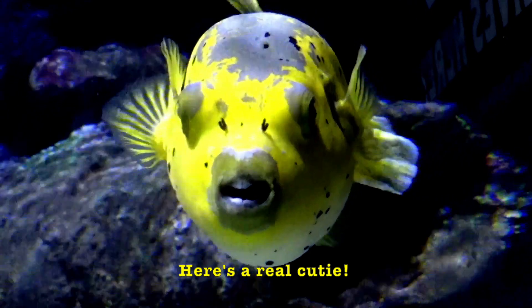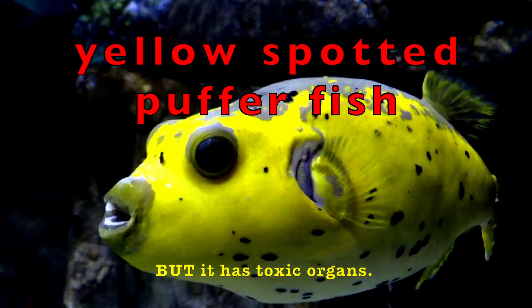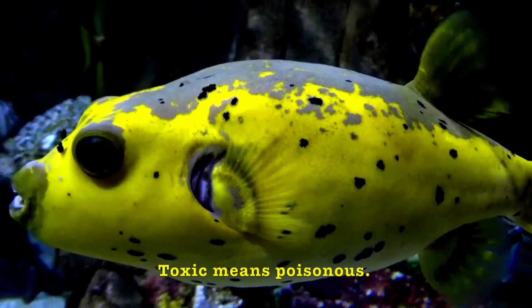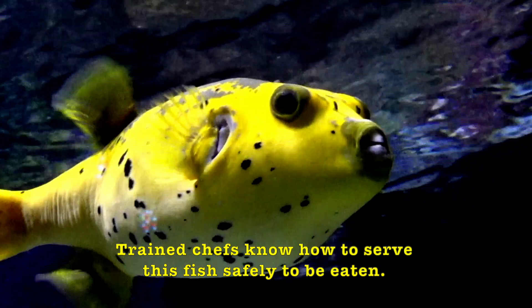Here's a real cutie. I love the color and shape of this yellow-spotted puffer fish. But it has toxic organs — toxic means poisonous. Trained chefs know how to serve this fish safely to be eaten.